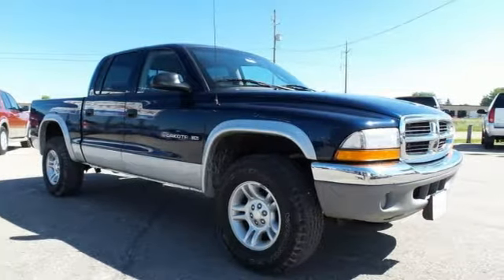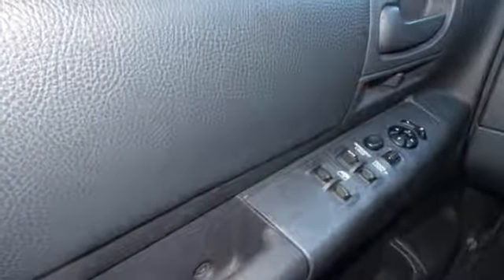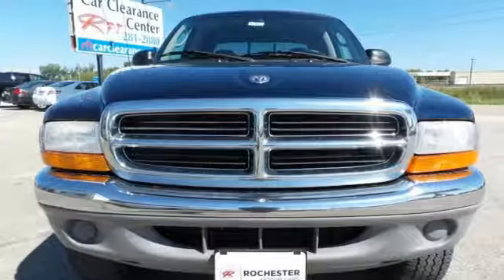This Dakota gives you the best of all worlds. It's durable, rugged, and powerful, yet smooth and comfortable, and handles like a dream.